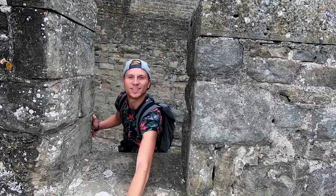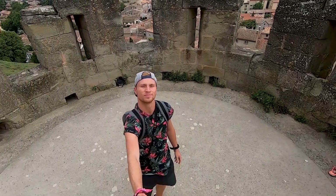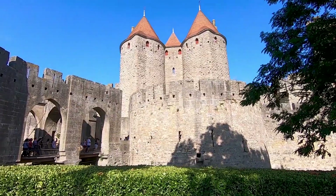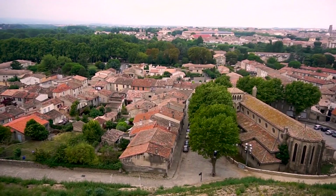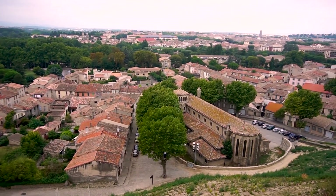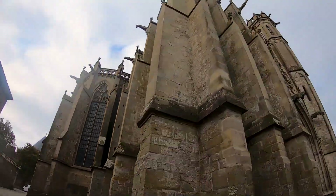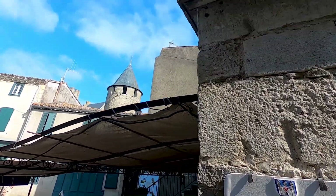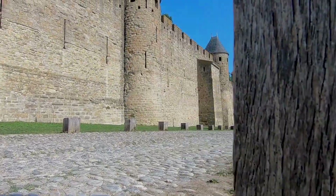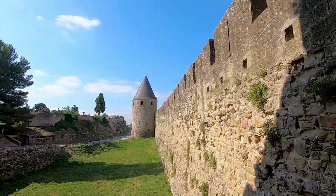Premier arrêt : Carcassonne. Tu me vois la caméra ? C'est le plan le plus long de l'histoire.